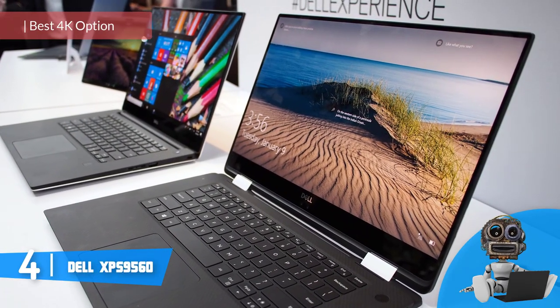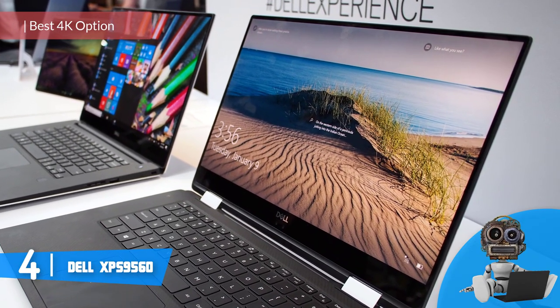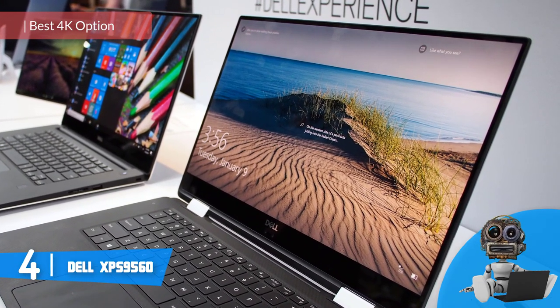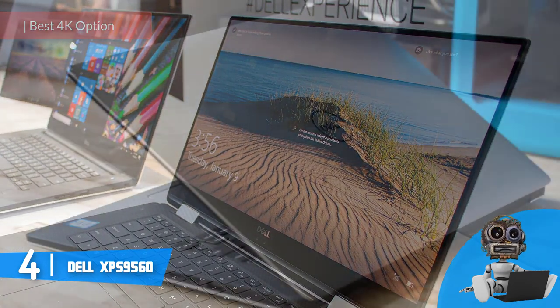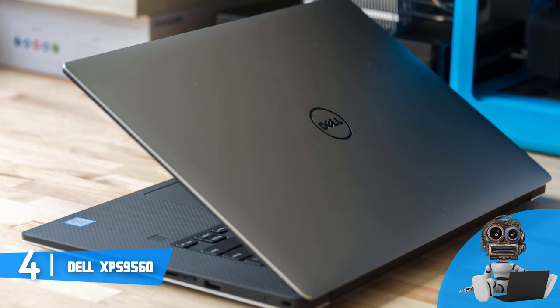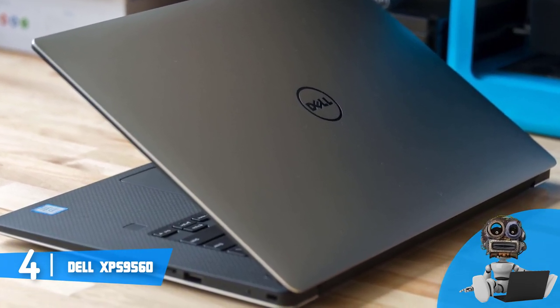Moving on, at number 4, we have the Dell XPS 9560. The Dell XPS 9560 would be a top choice for everyone who is working with photo and video editing, because this unit combines an infinity-edge touchscreen and a 4K resolution with the intention to output stunning color accuracy.